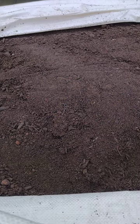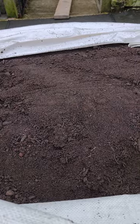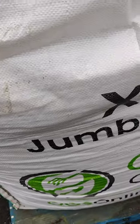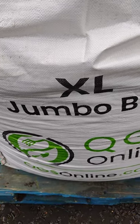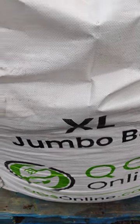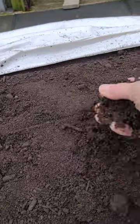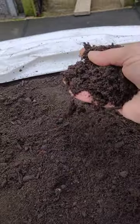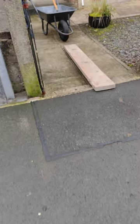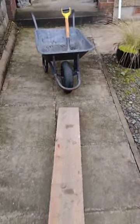Morning guys, it's the 21st of February and here is a jumbo bag — a 1200-litre bag of graded topsoil. If you want to know, it's from QGS Quality Garden Services online — this isn't a promotion or anything like that. It's been graded down to 10mm. You can see I've got scaffold planks and a wheelbarrow set up.